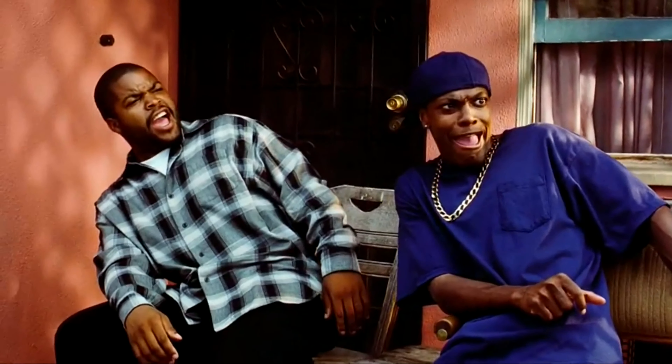As always, thanks for watching. Make sure you comment, like, share and subscribe if you haven't already. Now it's time for the fireworks show.